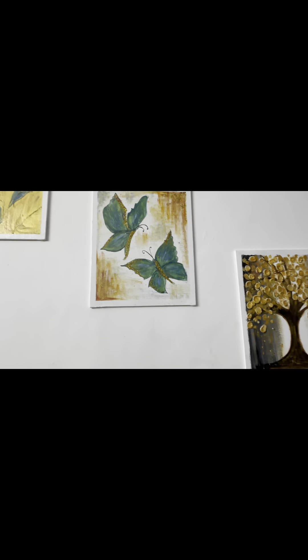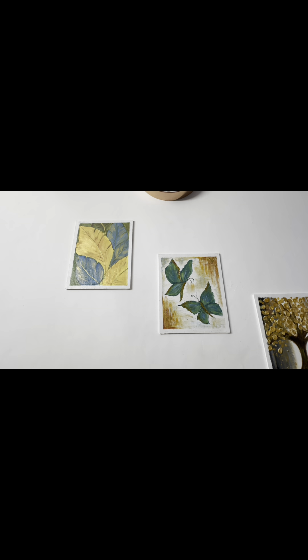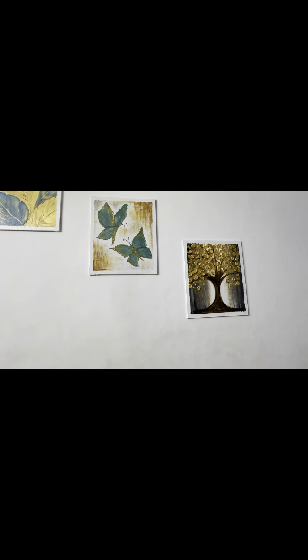Beautifully done by Ikshita — the three paintings are marvelous.